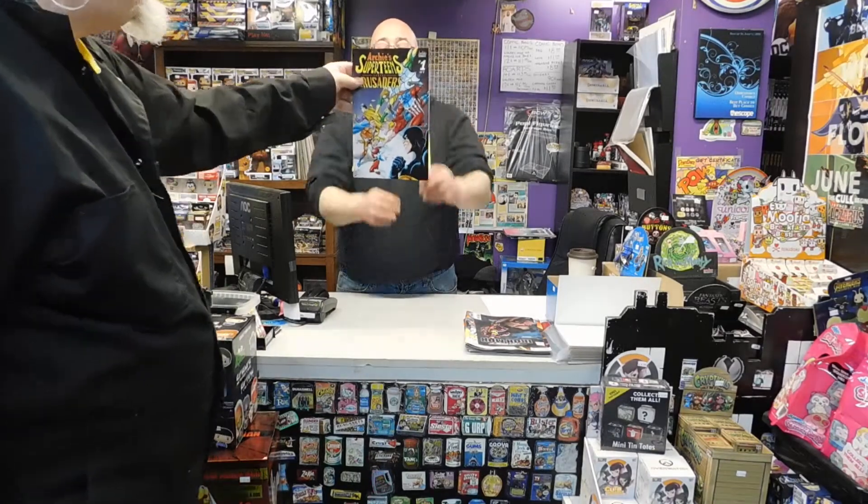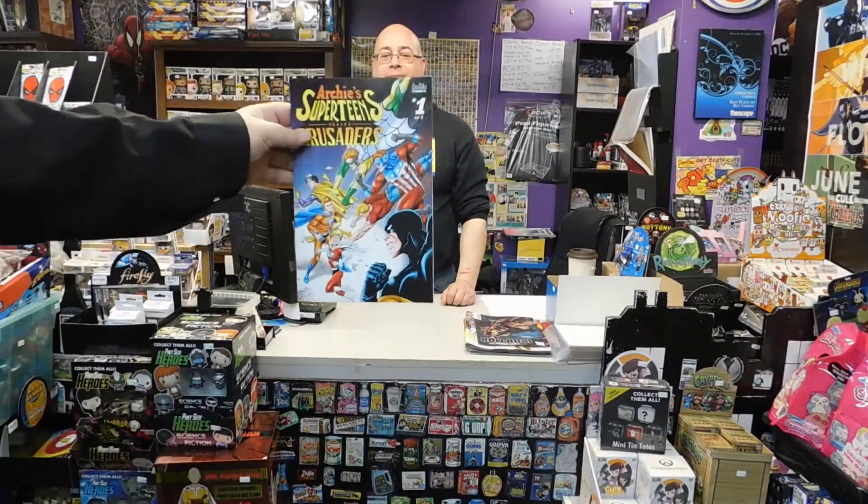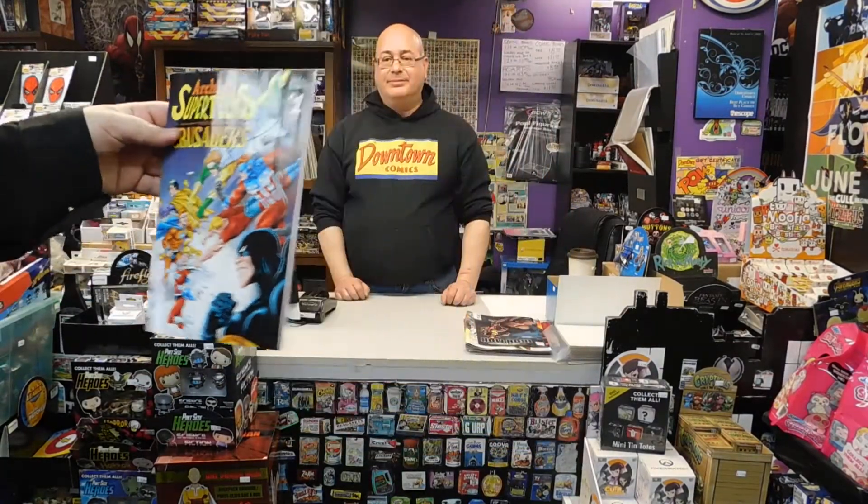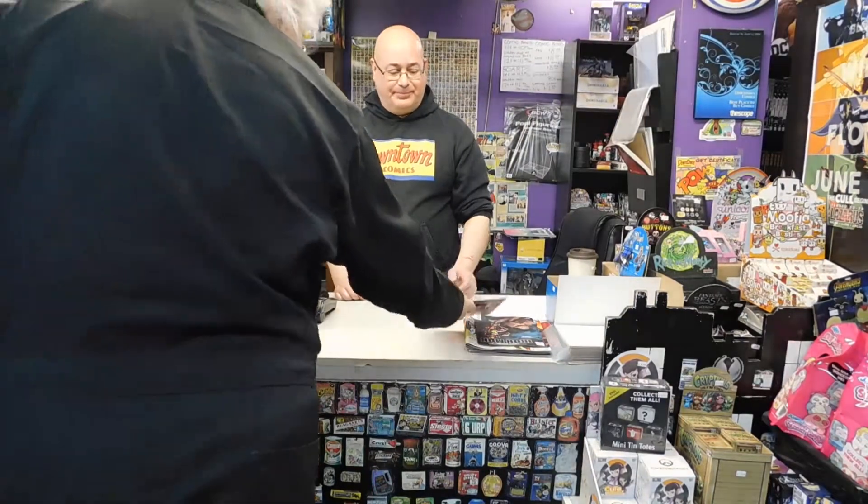And for nostalgia, our team is Super Teens versus the Crusaders. I was a huge fan of the Super Teens. They'll win. Peter Purehard — or whatever he called himself — oh yeah, that's good stuff.